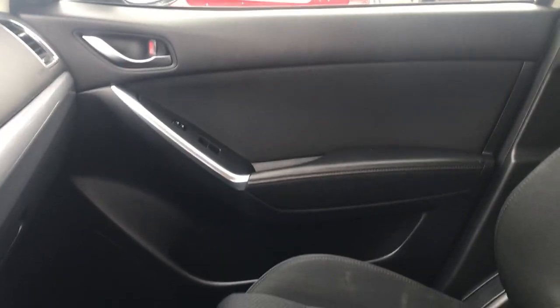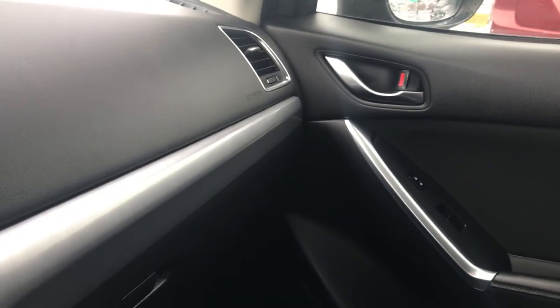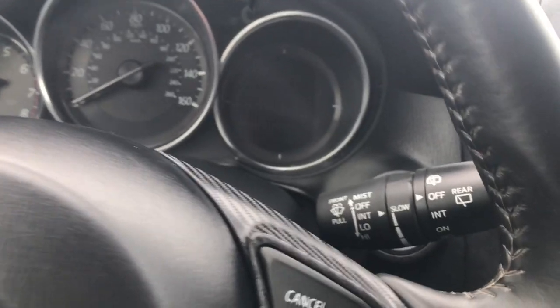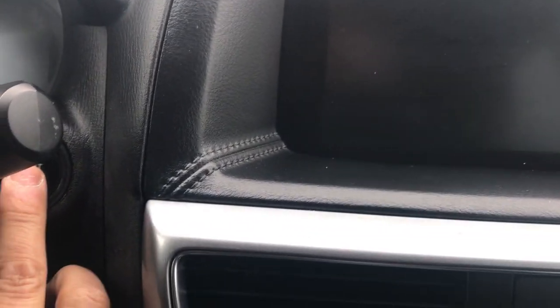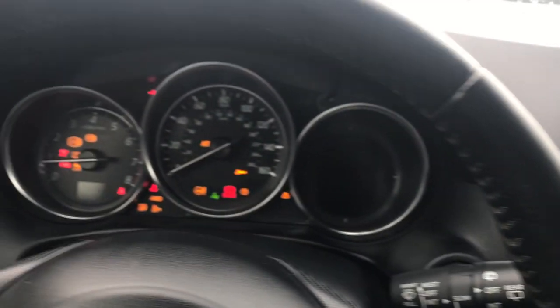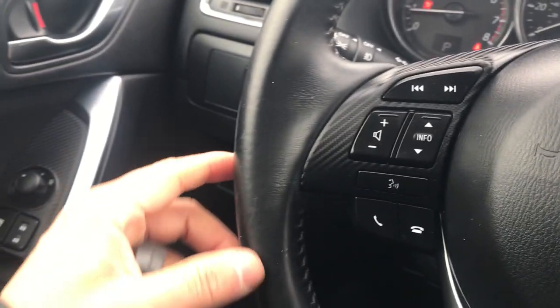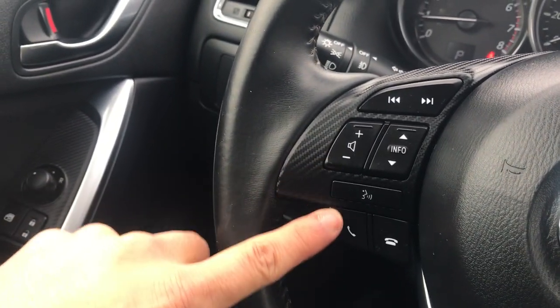Winters here — you're going to need that all-wheel drive. Four cylinders make it even better for fuel economy. It has a push-button start, so I'll put my foot on the brake and start it up. Starts well, runs well. Controls on this side here for the stereo.